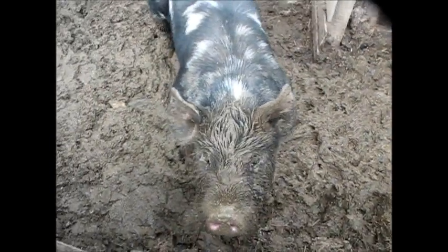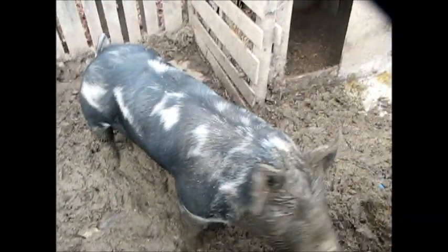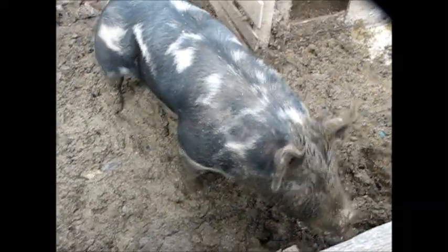So this is Pickle, our second pig that we've raised, and today we're going to try to get him up to the butcher. Our first pig, it took us an hour and a half to get the pig loaded, so we learned some lessons.